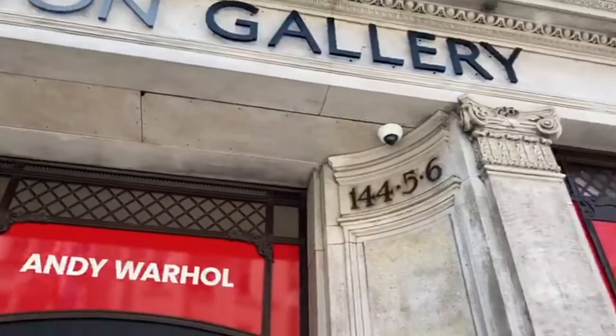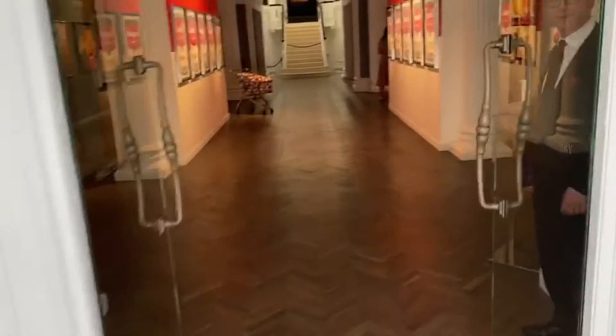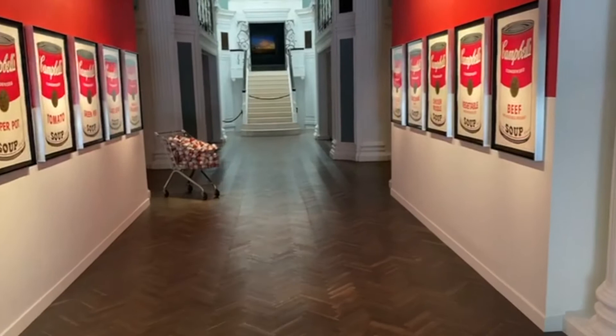The exhibition is actually held at the Halcyon Gallery in Mayfair, London. According to the gallery, the exhibition will be running from the 16th of June until the 16th of August.